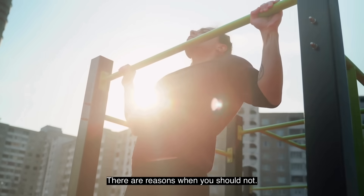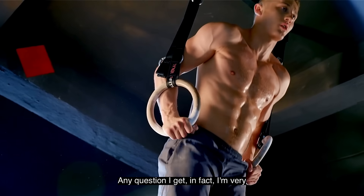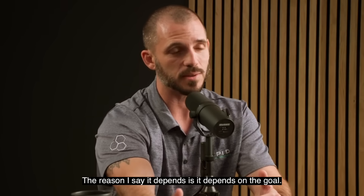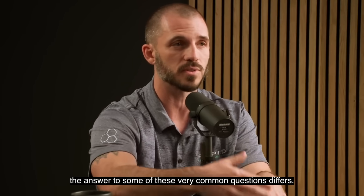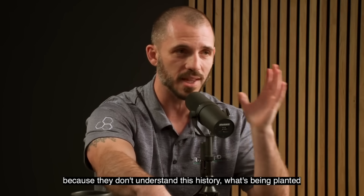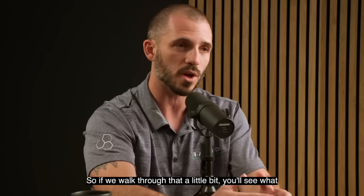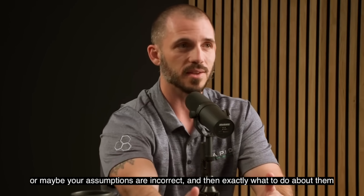There are excellent reasons when you should use momentum when you lift, and reasons when you should not. It is sometimes very beneficial to go fast with a repetition; sometimes slow and controlled is better. I'm infamous for responding to questions with 'it depends' — and the reason is it depends on the goal. When you're training for speed, power, or muscular endurance, the answer differs. People fail to realize that without understanding this history, their assumptions may be incorrect about what matters and what doesn't.